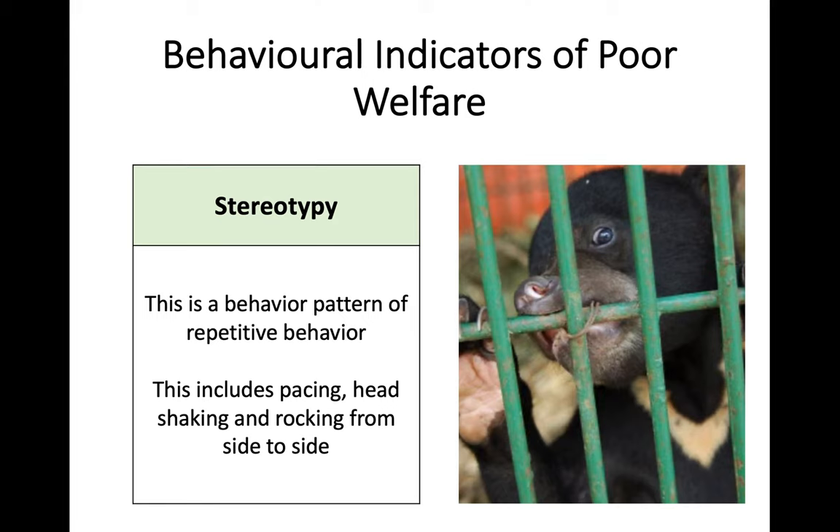Stereotypy is basically a repetitive behaviour pattern. If you have an animal that is repeatedly chewing on a cage or a bar, continually pacing back and forth, shaking their head, or walking from side to side - it's the sort of thing you can often see in adverts about animal welfare on TV when you have ex-circus animals that have been treated poorly and they exhibit stereotypy where they're repeatedly shaking back and forth. Any form of repetitive motion is stereotypy, and that would be an indicator of poor levels of animal welfare.